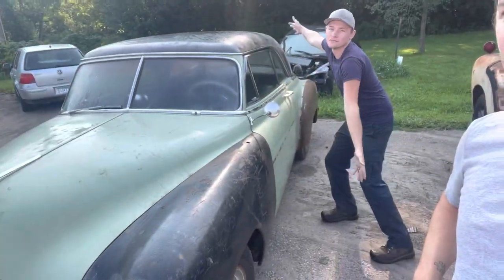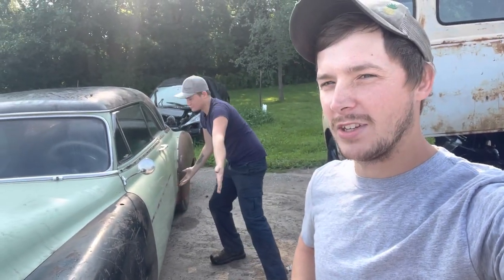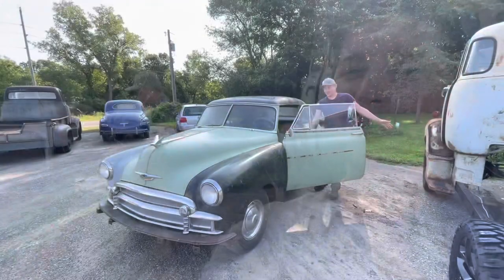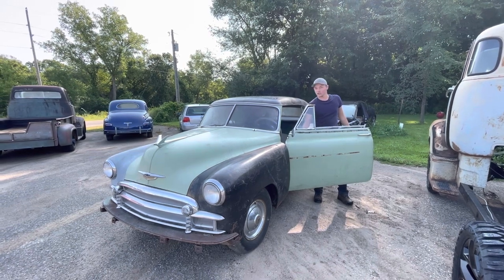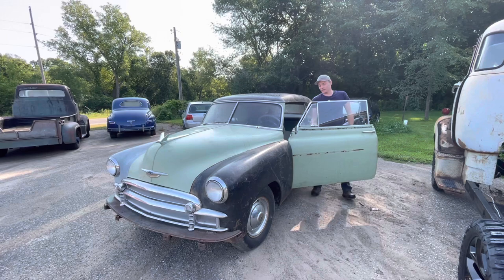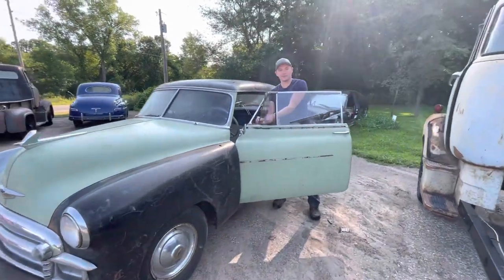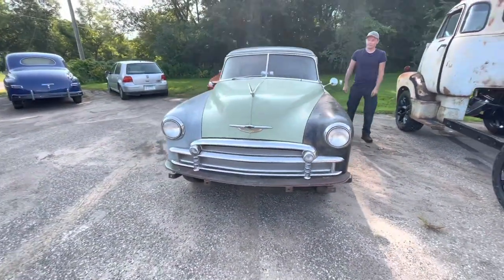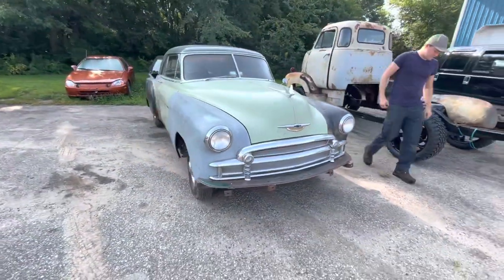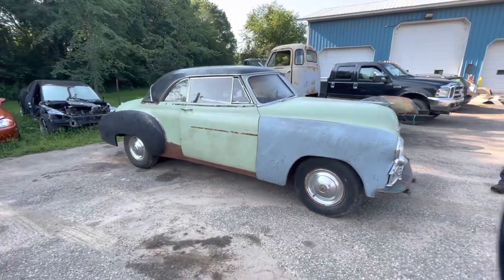Hey guys, on this little video here I'm going to show you the killer 1950 Chevy two-door hardtop. He's got these fancy roll-up and down windows in this car - luxury! It's got a wing window too. I got a phone call asking if I was interested in a 1950 Chevy two-door hardtop and I was like yeah, I usually am.